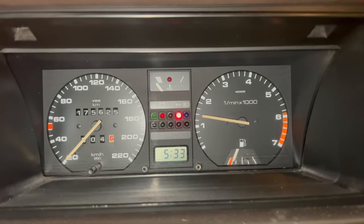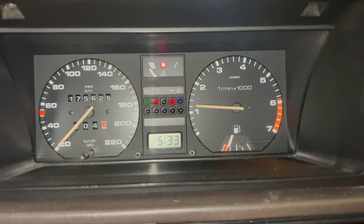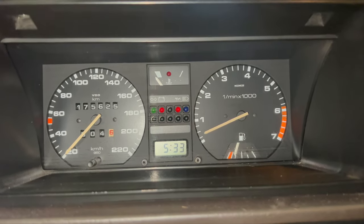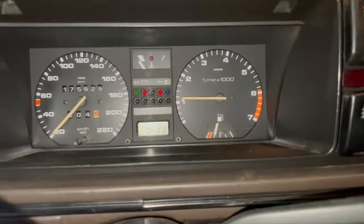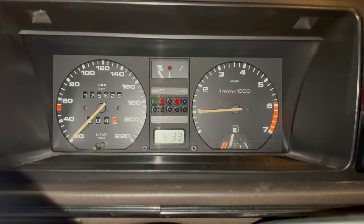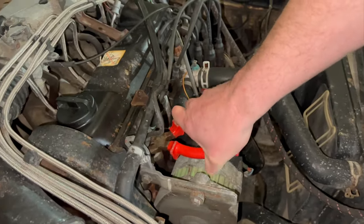Right, so back in the Jetta. Pop my foot on the clutch - we'll see if a six-mil bit of hose has fixed this Jetta. Fingers crossed. We've got spark on that.